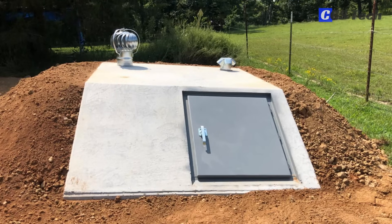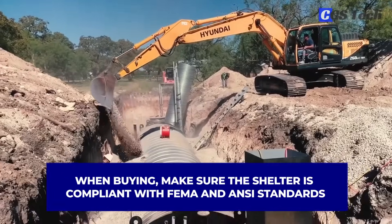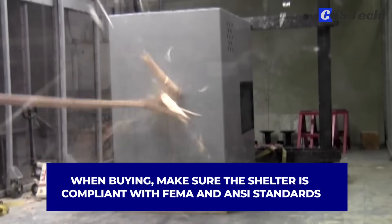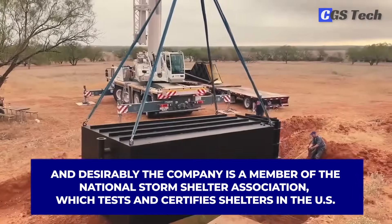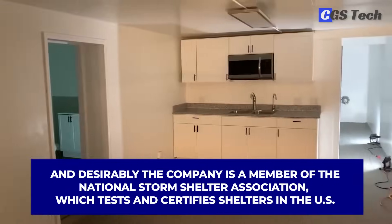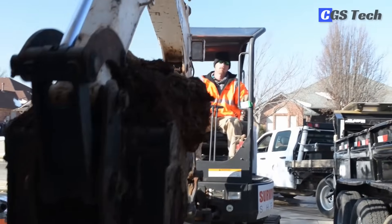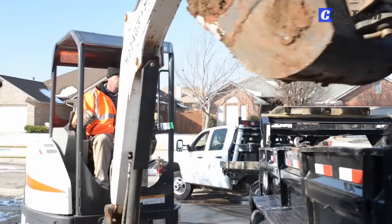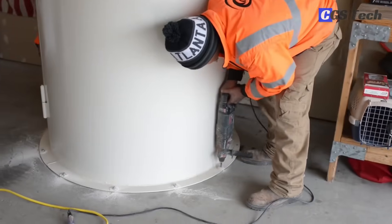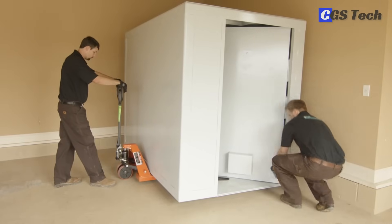Although below-ground shelters are often more robust, there are a ton of companies making or selling storm shelters. When buying, make sure the shelter is compliant with FEMA and ANSI standards and, desirably, the company is a member of the National Storm Shelter Association, which tests and certifies shelters in the US. Also, make sure the shelter is installed by company technicians or by a recommended contractor experienced in installing storm shelters.